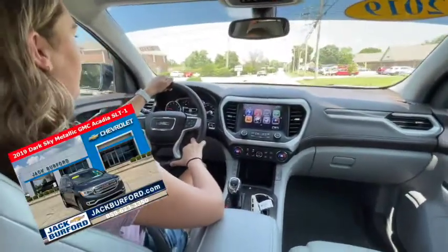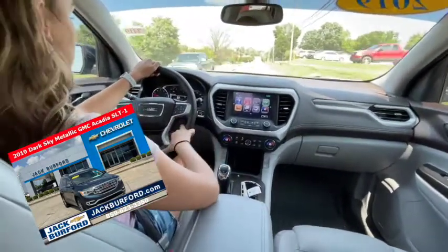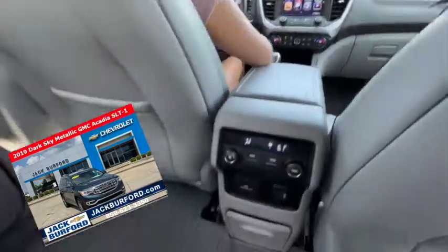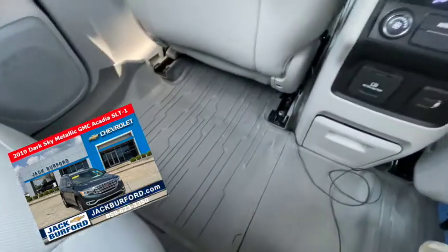Third row seating is super nice. It's got great features in this dash — backup camera, lots of storage. We've got the controls back here, heated seats, rear-view camera.